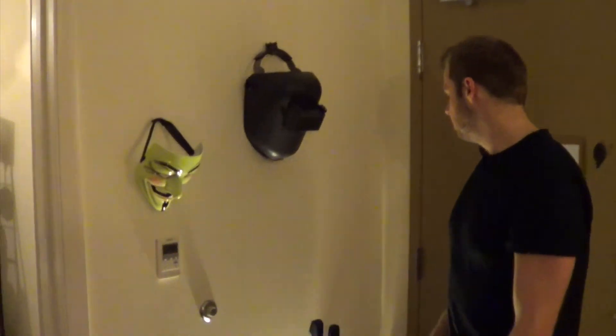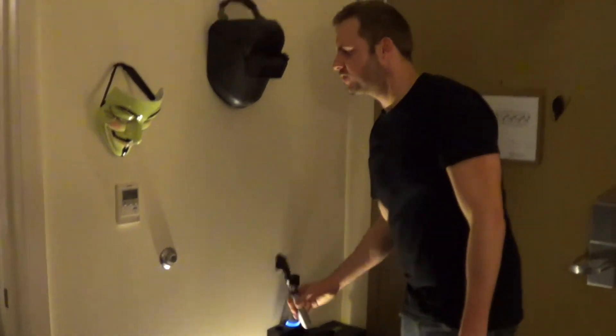And last but not least, the tools of the trade for every optometry student. Thanks for stopping by.